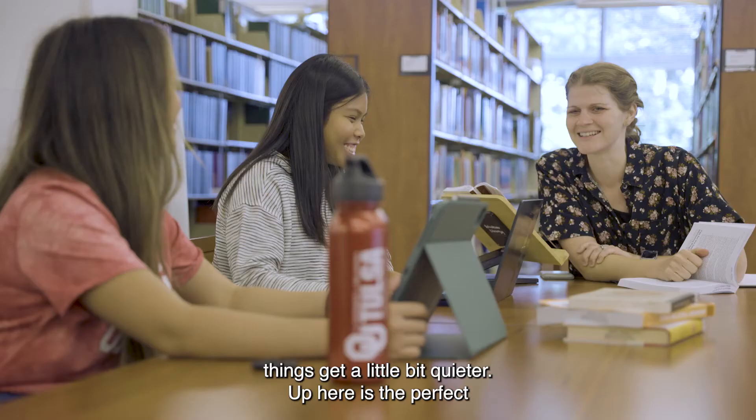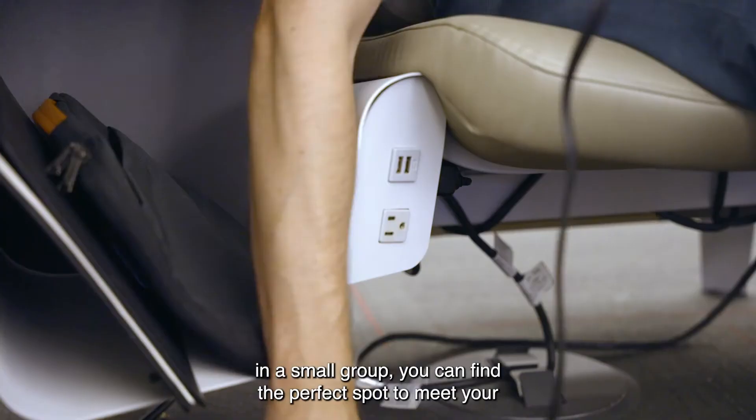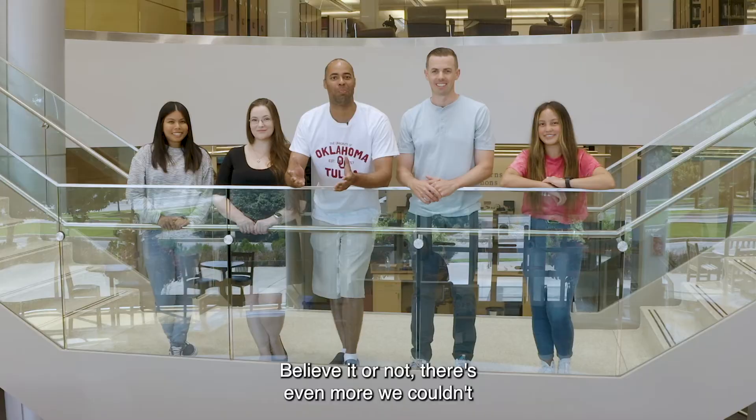Upstairs at the Schusterman Library, things get a little bit quieter. Up here is the perfect atmosphere for studying, whether you're working on your own or in a small group. You can find the perfect spot to meet your needs, and it's all conveniently located right next to the stacks.